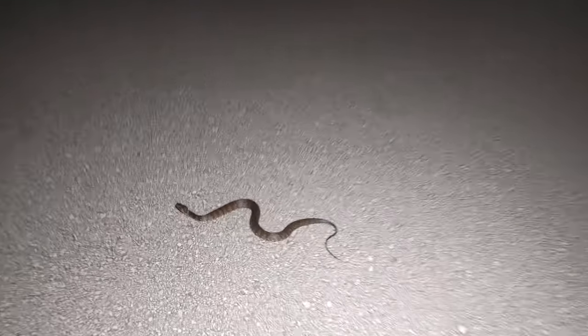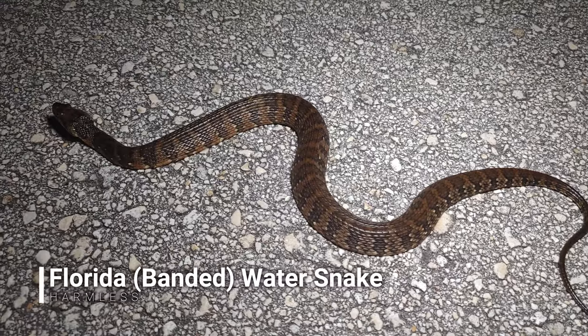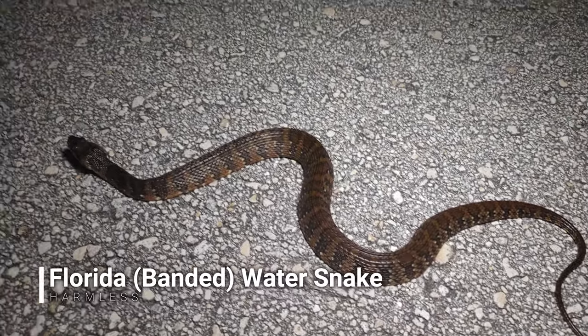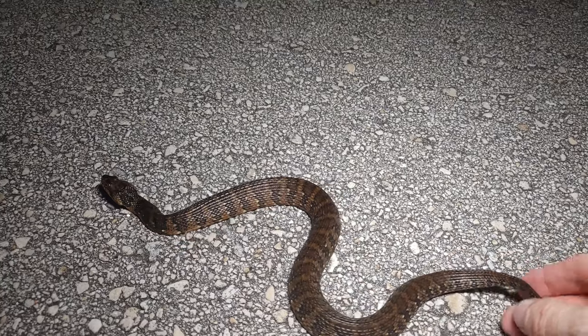Next snake of the night is my first banded water snake of the night. It's hanging out on the road. Okay buddy, there's a car coming I think — let's get you off the road. There you go, go on.